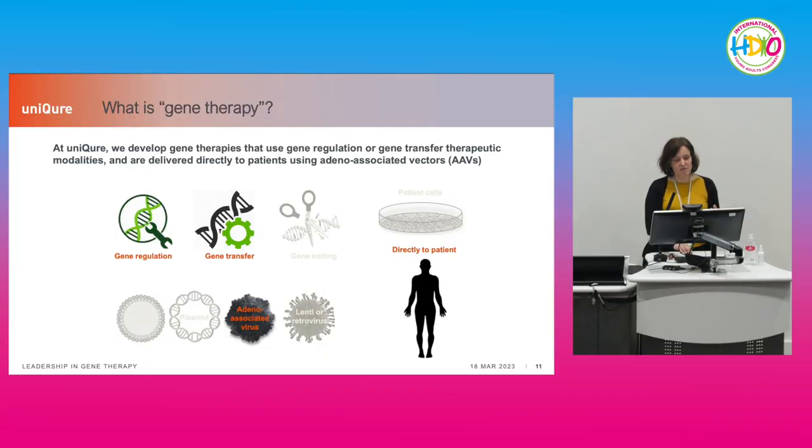At uniQure we focus on gene regulation and gene transfer therapeutic modalities. We use AAVs — adeno-associated viruses — to deliver instructions to the right cells and organs by direct delivery to patients. I'll focus on this type of gene therapy today.